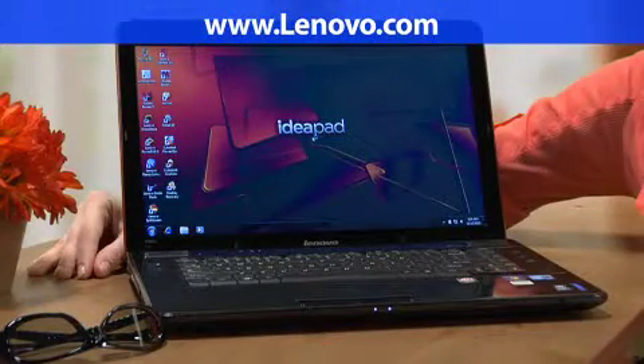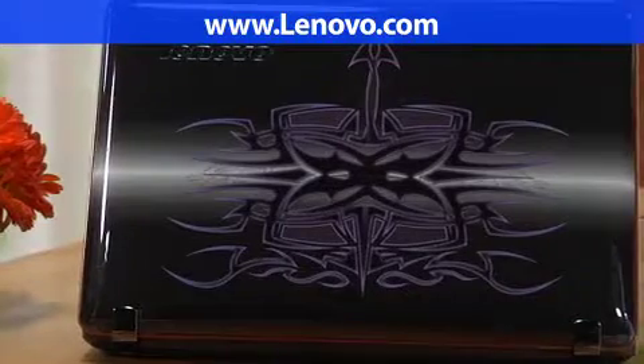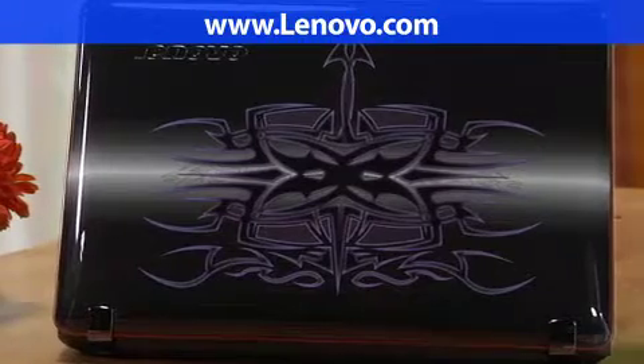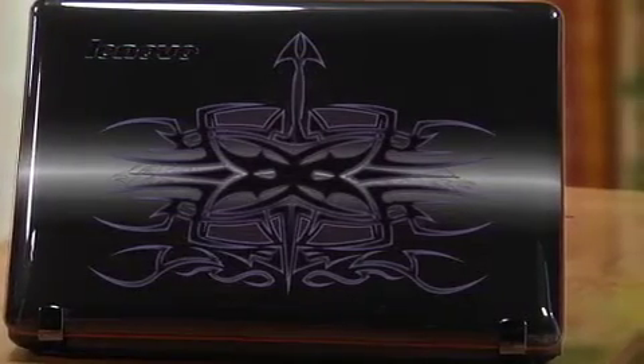The IdeaPad Y560D is thin and light for its class, coming in at 6 pounds and just over 1 inch thin, with an edgy, modern purple tattoo design on the cover, immersed in a black glossy finish with a delicate copper band that borders the lid.